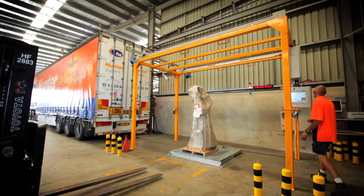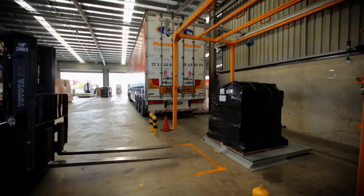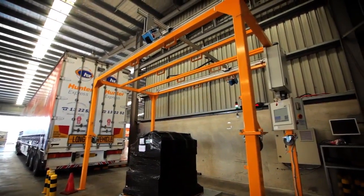After the freight is placed in position and the item data is identified by barcode scan, the CubiScan automatically measures the length, width and height of almost any bulk item, whether palletized or crated, and whether cuboidal or irregular in shape.